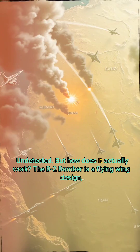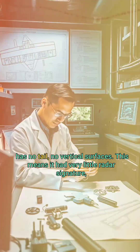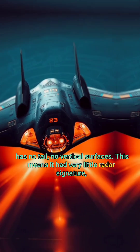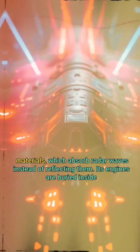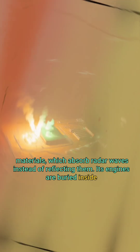But how does it actually work? The B-2 bomber is a flying wing design — it has no tail and no vertical surfaces. This means it has a very little radar signature, because radar waves have no surface to bounce back from. It is coated in advanced radar-absorbent materials which absorb radar waves instead of reflecting them.